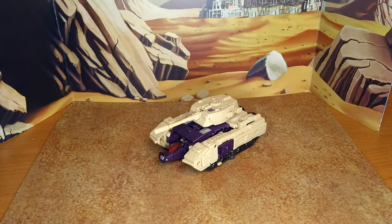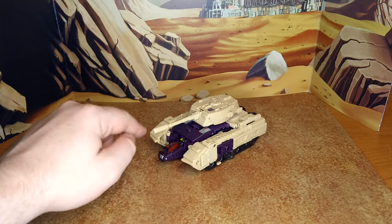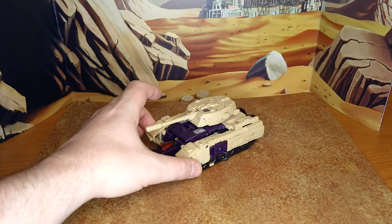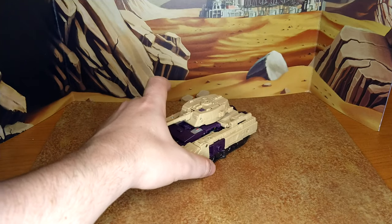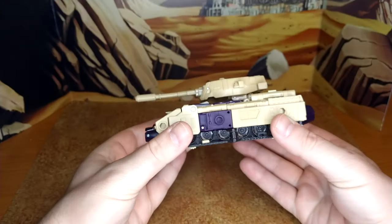This is the tank alt mode. There's already an upgrade kit that my buddy Benjamin Whitcomb showed me a picture of — basically you add a piece here to cover the cockpit nose, and it adds a little piece that makes it look more like a tank and hides stuff in the back. I think this is the better of the two alt modes. I think overall they went with robot mode cartoon accuracy as their goal, because people display more often in robot mode — that's just my reasoning.